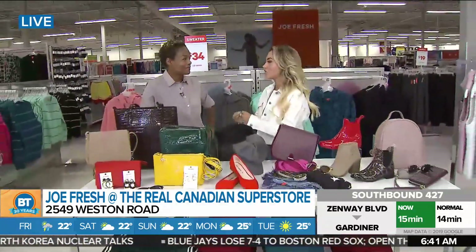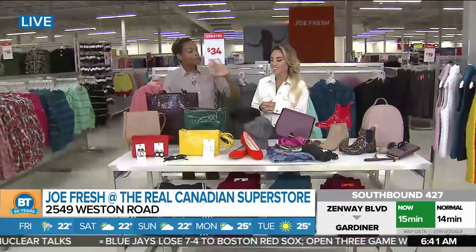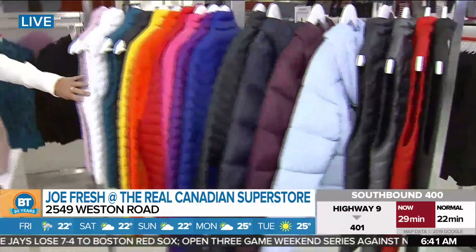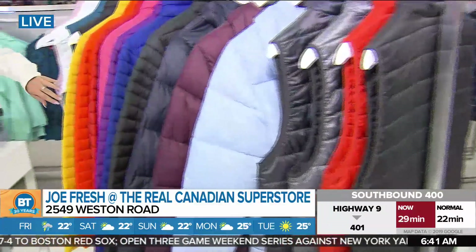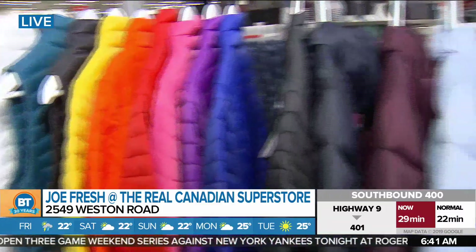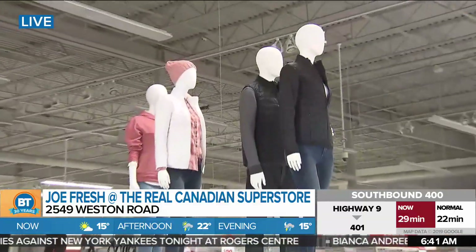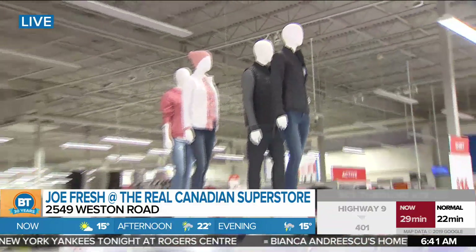It's a great location, and this location actually has everything you need for fall. Afia, what is the must-have accessory this fall? I've got to throw to those puffer jackets over there. They are iconic status for Joe Fresh — seven colors, so you have an entire rainbow to choose from. Whether you're a parent in the arena or just want to look cool, you want that option of color. This is the way to get it, super affordable.